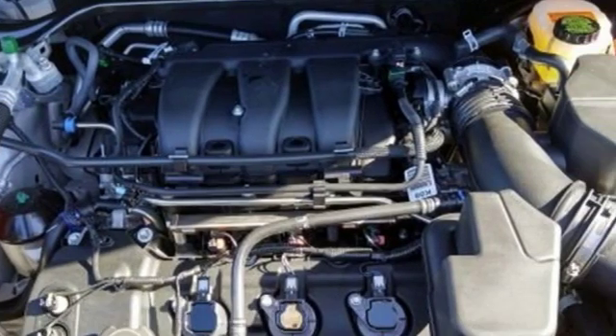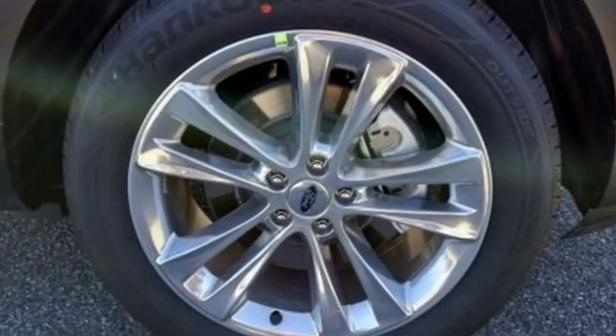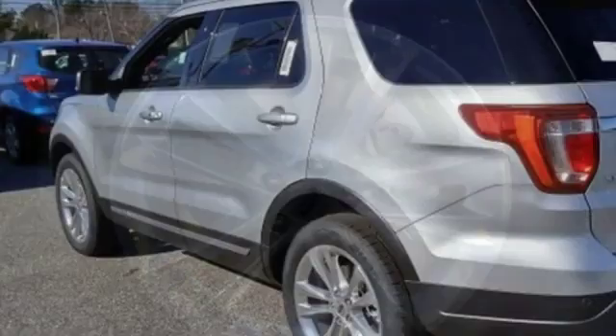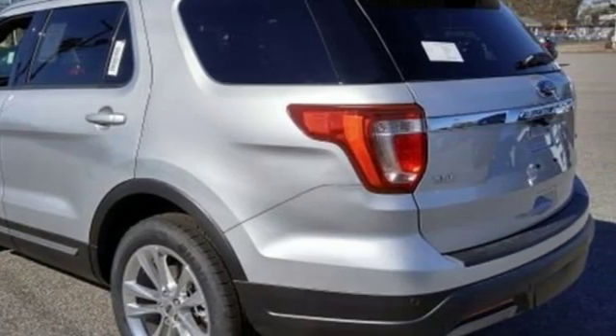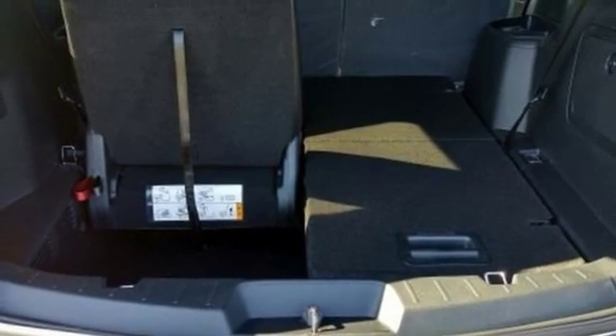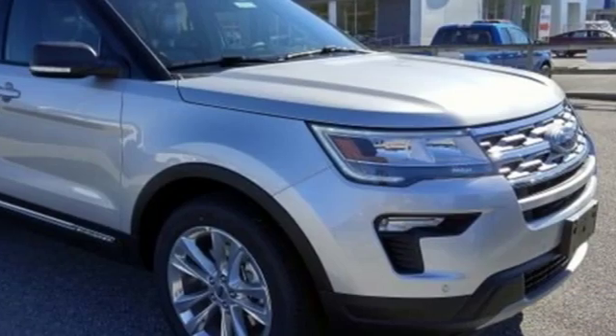Bluetooth streaming audio, power heated mirrors, leather steering wheel, rear parking sensors, intelligent access key, manual tilting steering column, V6 engine, aluminum wheels, electronic shift on the fly, and automatic transmission.